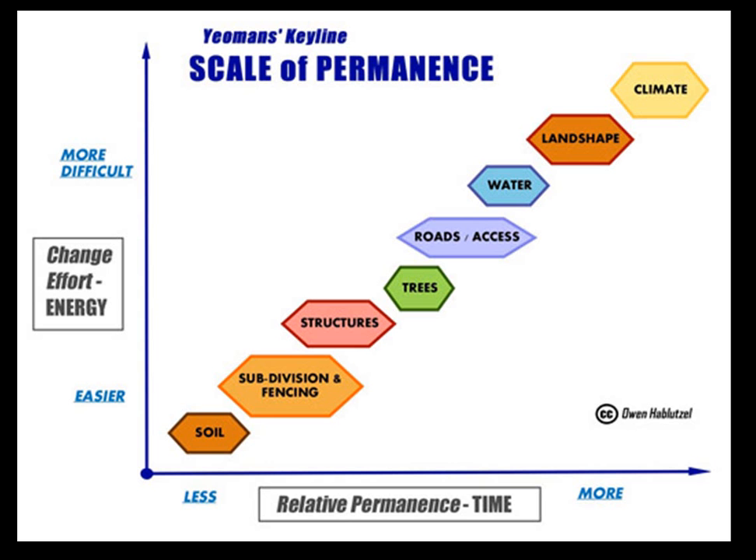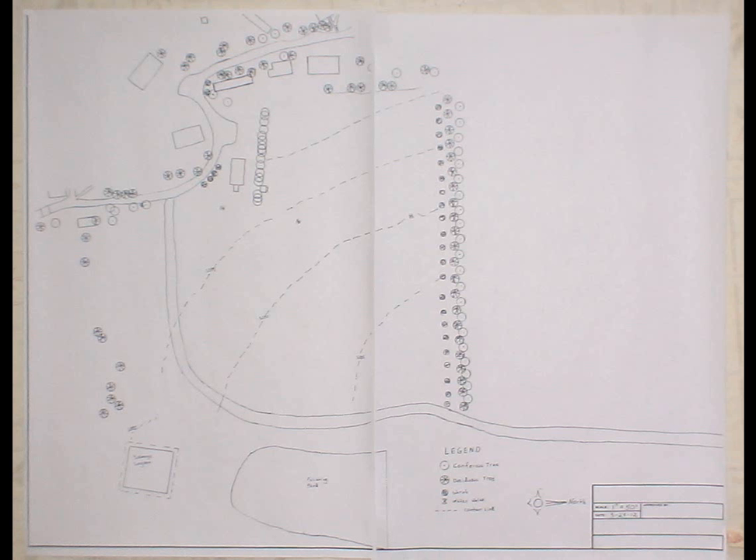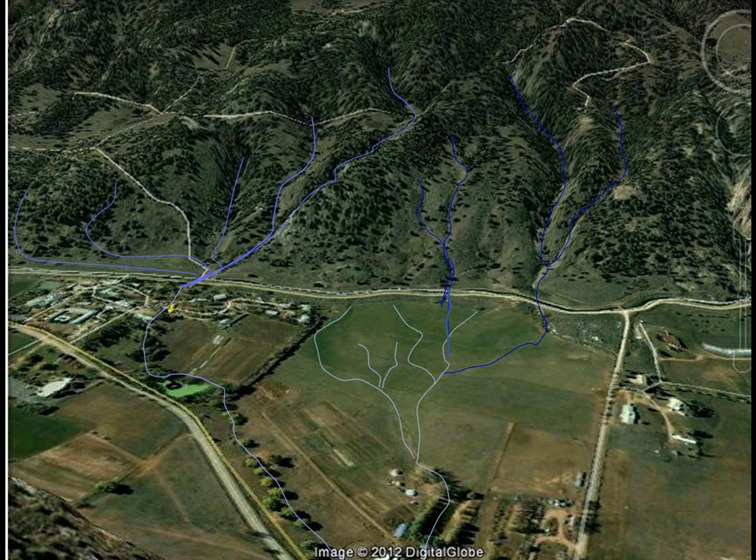According to P.A. Yeoman's scale of permanence, we see that water is the first thing after land shape and climate that needs to be considered. Where does the water flow? Studying existing topographical maps and using maps made using Google Earth and Google SketchUp, we can create water overlays.